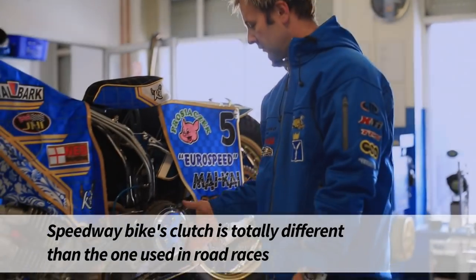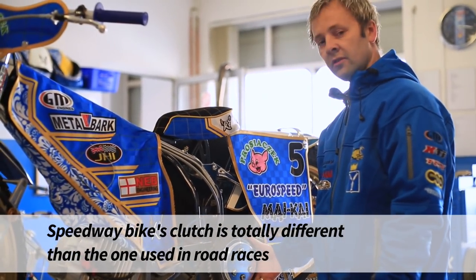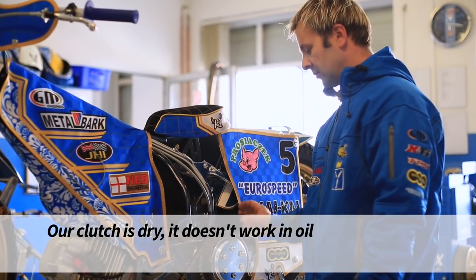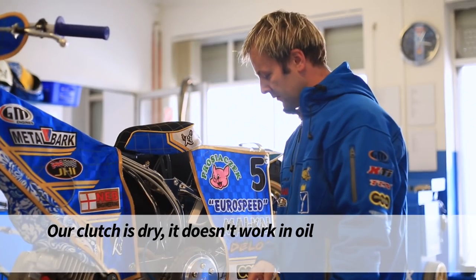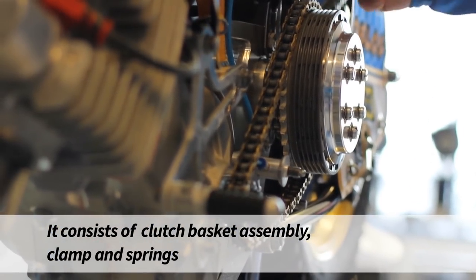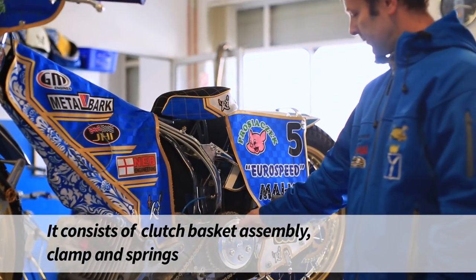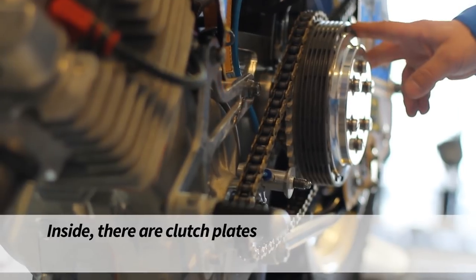Sprzęgło w motocyklu żużlowym jest zupełnie inne niż w motocyklach do wyścigów szosowych. Nasze sprzęgło jest suche – nie pracuje w oleju. Zbudowane jest z kosza sprzęgłowego, z docisku, ze sprężyn. W środku są tarcze sprzęgłowe.